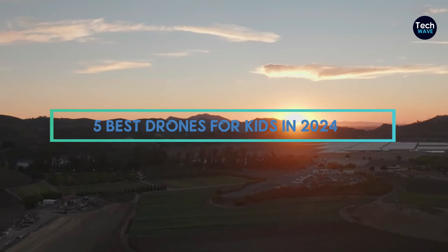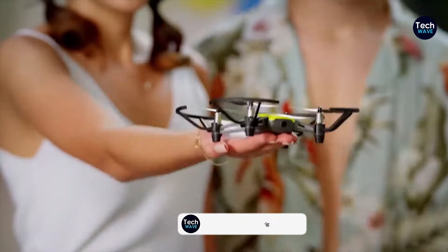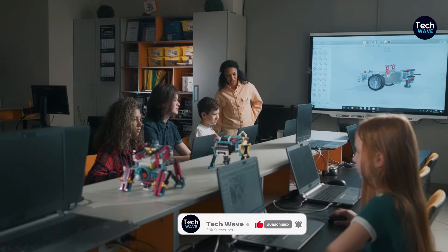Choosing the right drone for your kids goes beyond simply pleasing them or keeping them occupied. Drones offer valuable learning opportunities that every parent should embrace. Engaging with drones can foster essential skills in STEM subjects.